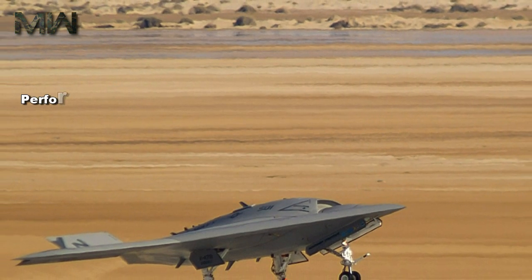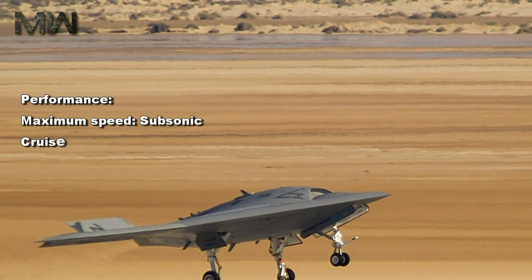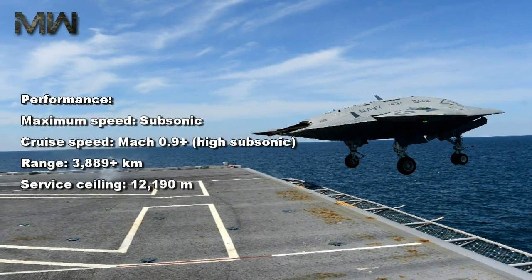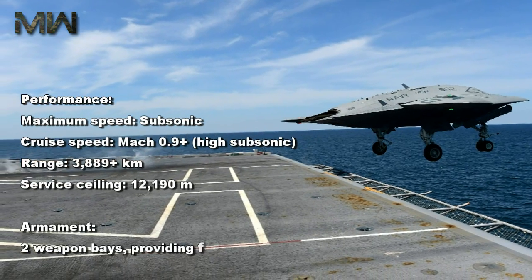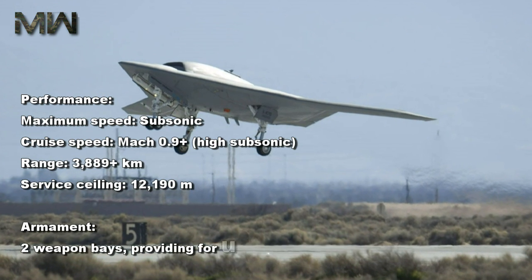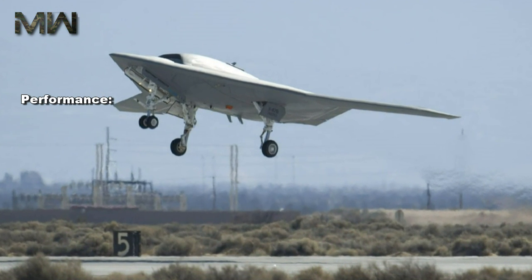Performance: maximum speed subsonic, crew speed Mach 0.9 high subsonic, range 3,889 kilometers, service ceiling 12,190 meters. Armament: two weapons bays providing for up to 2,000 kilograms of ordnance.